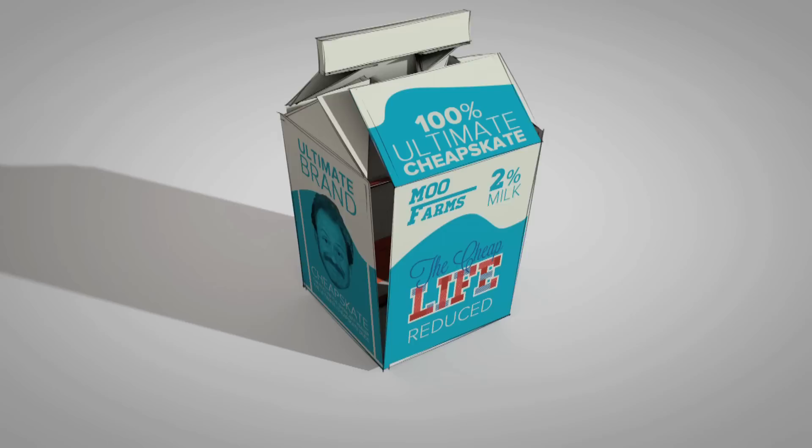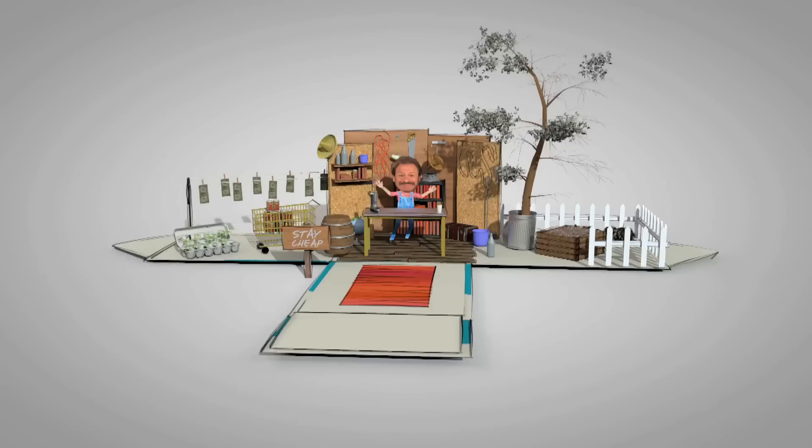Hello and welcome from my humble cheapskate abode. I'm so glad you could join us. Stay Cheap! I'm Jeff Yeager, the ultimate cheapskate and host of The Cheap Life.